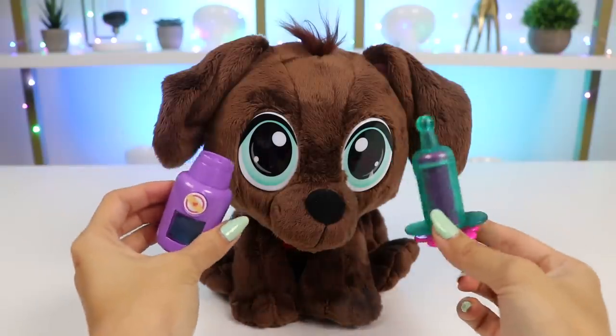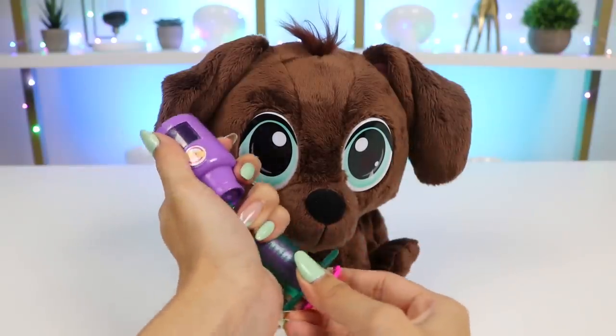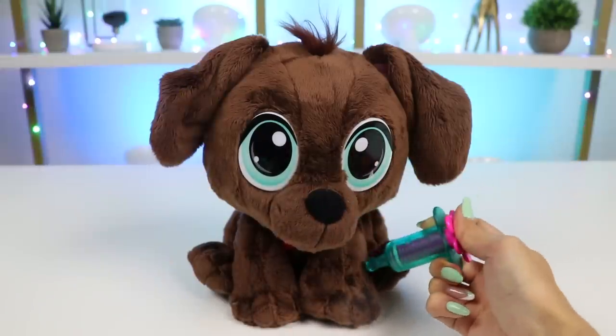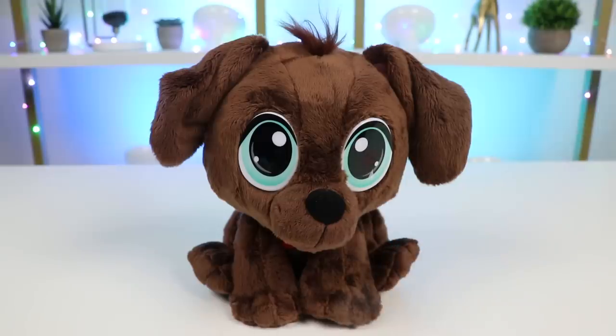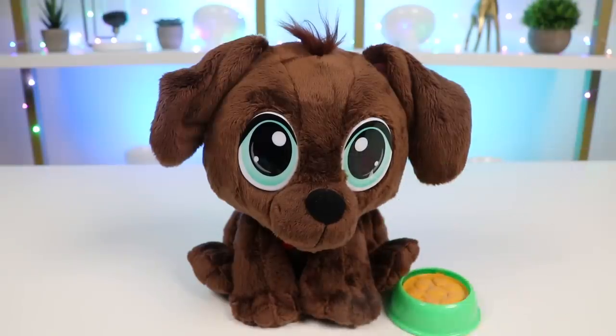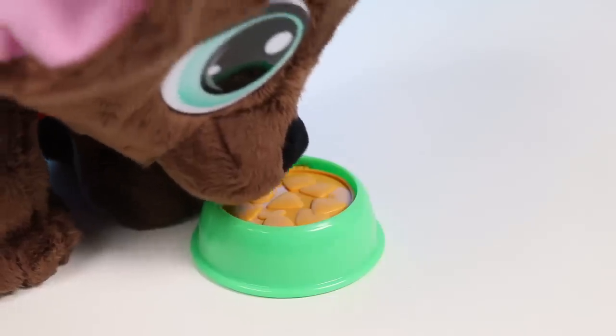According to your records, you haven't had your puppy vaccine yet, so we'll have to give you a shot. Don't worry though, you'll barely feel a thing. All done! Good boy! Now to take care of those fleas. I hid some flea medicine in his food. All he has to do now is eat it and he'll be as good as new.